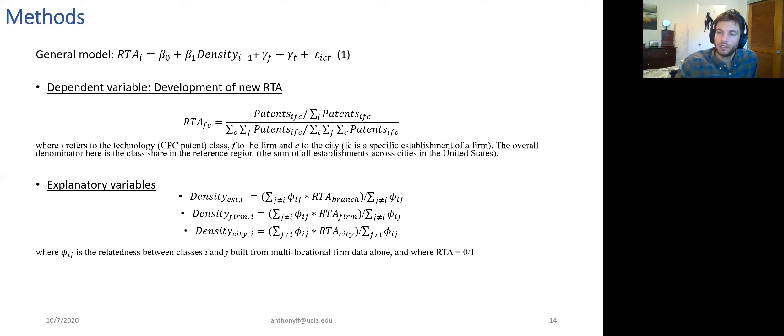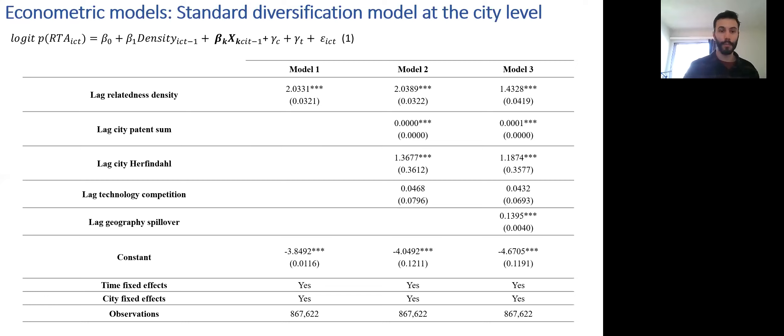Is there a lag structure to the model? Yes — the density measures are lagged one time period. We have a sample from 2001 to 2015 broken down into three-year periods, giving us five three-year periods to build out this panel data. So yes, it's a lag structure.